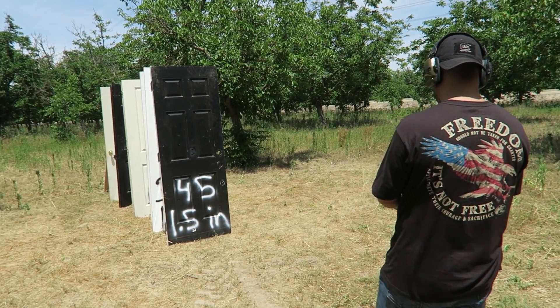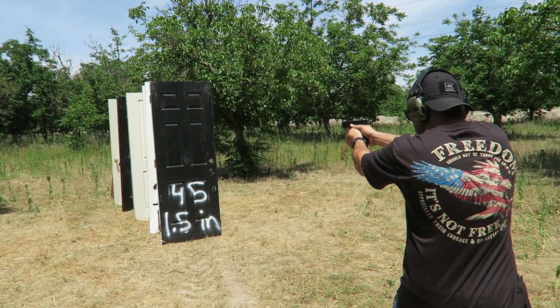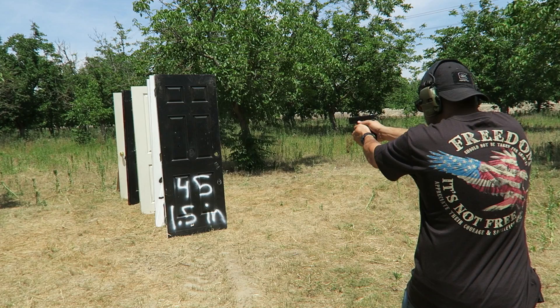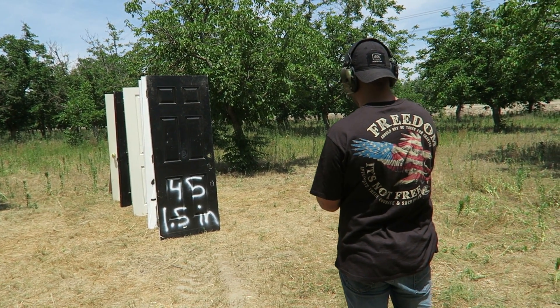I'm going to shoot it right over here. Weapon is hot. Clear.